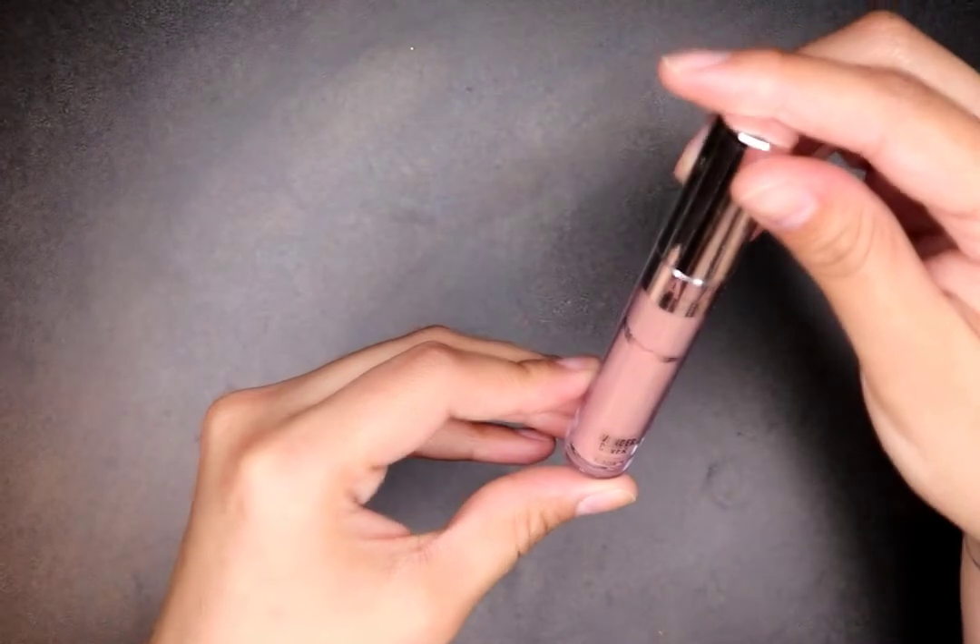This is a color corrector in peach — I use that under my eyes for my dark circles. I want to try that one out.